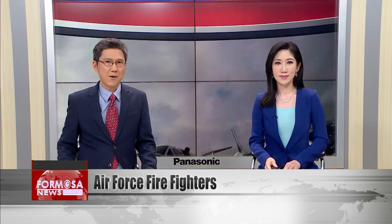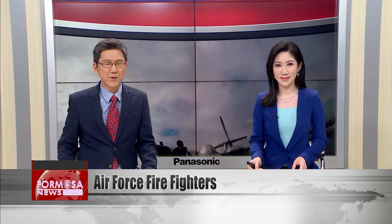At Taipei's Songshan Airport is the military airfield, Songshan Air Force Base. It sees a wide variety of civilian and military aircraft land or take off every day, including aircraft carrying the president and other top government officials. That requires a fire department with a lot of special capabilities. The fire trucks at the base can carry 10 times as much water as a normal urban fire truck. Today, we follow along with the team in a major drill.